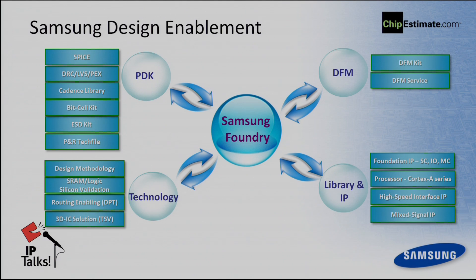For the PDK, we support SPICE, DRC, PCL libraries, SRAM cell, ESD kit, and PNR tech file — full lineups ready to support. For DFM, we have a DFM kit, but we can also provide DFM services. Some customers have license issues, machine issues, or manpower issues — in those cases, we can still support DFM services.